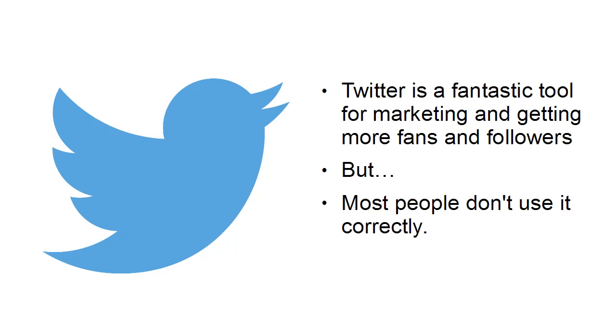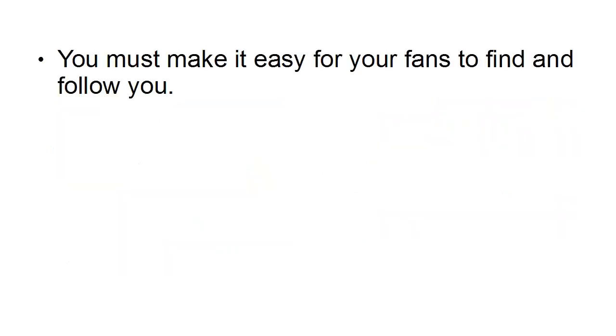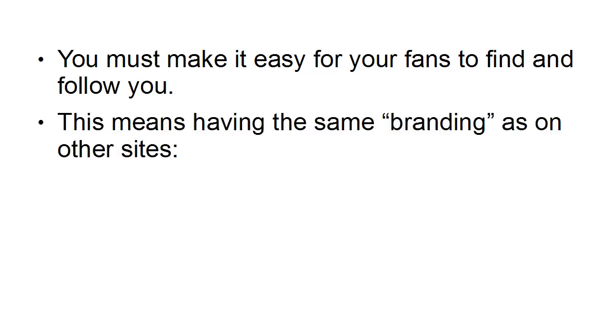But most people don't use it correctly. You must make it easy for your fans to find and follow you, and this means having the same branding as on other sites.